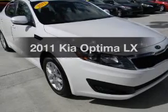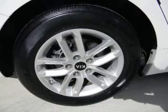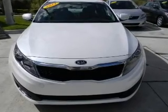Presenting the 2011 Kia Optima — everything you need under one roof with this great vehicle. The powertrain includes front wheel drive with an efficient four-cylinder engine driven by a six-speed automatic transmission.